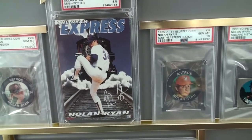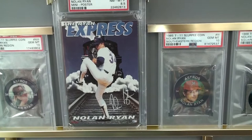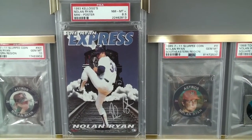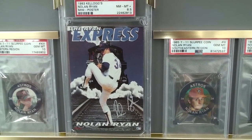And that's a mini poster. This is one of the ones they had made to proof what they wanted to put in Kellogg's Corn Flakes — a folded-up poster. These are rare. The population of this is one, with only three graded higher. This one is an 8.5, and it's an absolutely gorgeous card.